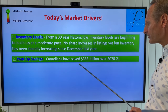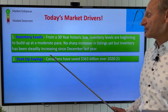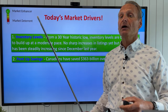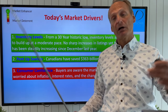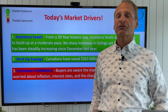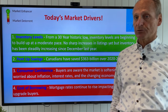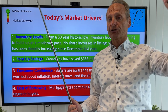Pent-up savings — Canadians saved $363 billion in the bank over the pandemic by not traveling, not eating out, etc. They've spent a lot of that and they're still spending, though this might change as consumer confidence drops because people are a little worried about the economy. Consumer confidence is now down — people are worried about inflation, interest rates, and the economy. And the big market deterrent right now: the cost of borrowing. Mortgage rates continue to rise, and the Bank of Canada has no choice but to tighten fiscal policy to try and keep inflation from getting out of control.